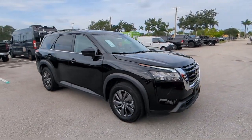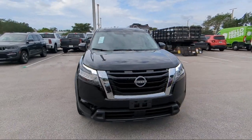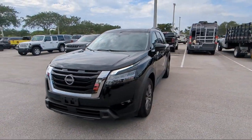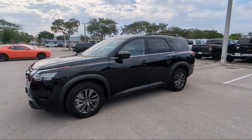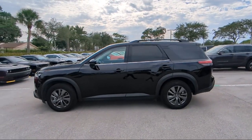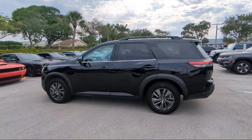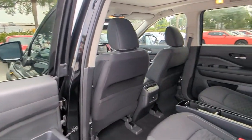For over 25 years, Rego Chrysler Dodge Jeep Ram Margate has been providing the best purchasing and owning experience for all of our friends and neighbors. We offer volume, savings, and selection, which is why so many happy customers shop with us time and time again. So come visit us today at Rego Chrysler Dodge Jeep Ram Margate — and remember, you gotta go Rego.